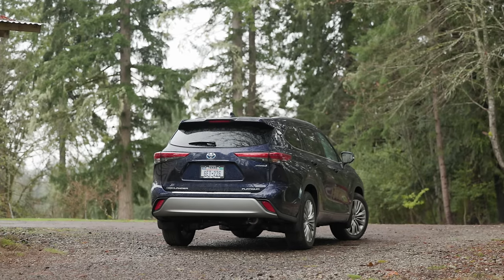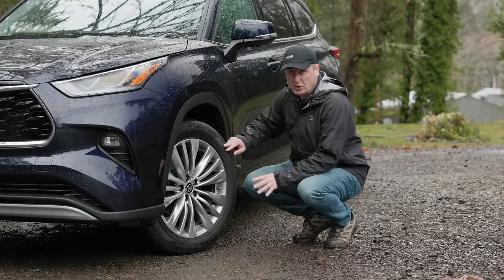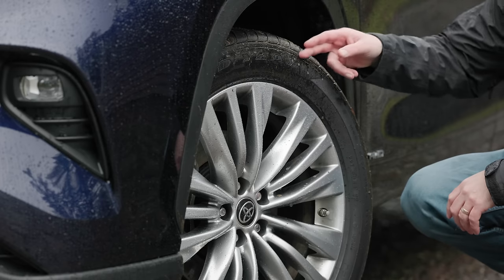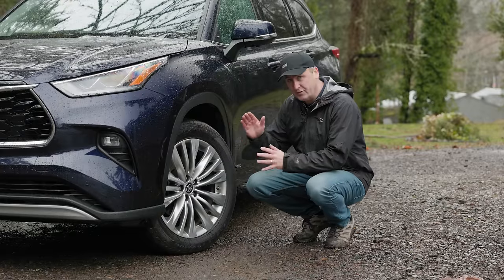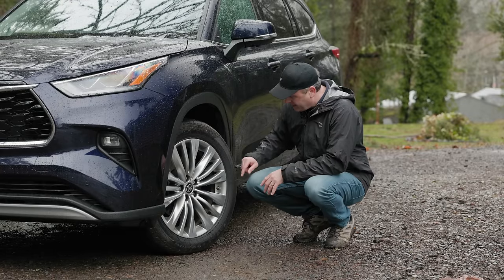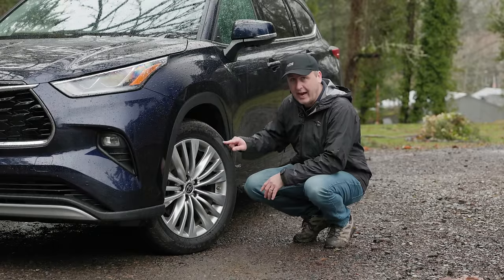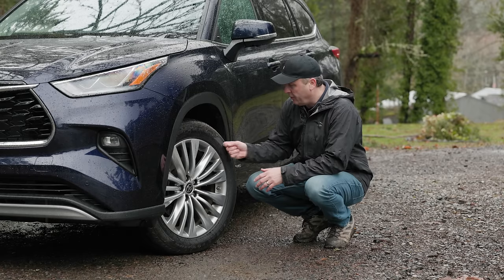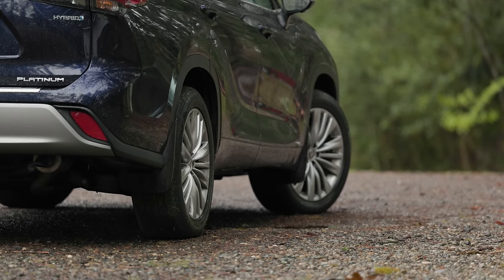Towing capacity on all hybrid models is 3,500 pounds. On the adventure portion of this video a little bit later, we can't go too crazy because these are Goodyear Eagle tires — all-season — on massive 20-inch rims. This is a 235/55 R20, and this is the standard tire and wheel package when you get the Platinum. It looks really nice, but I'm a little concerned on the trail to make sure we don't damage these nice-looking wheels.